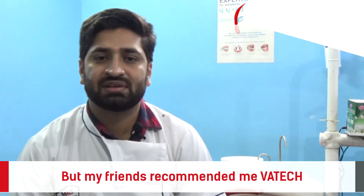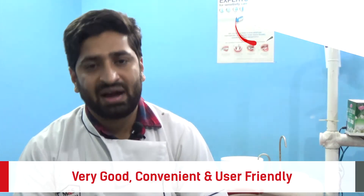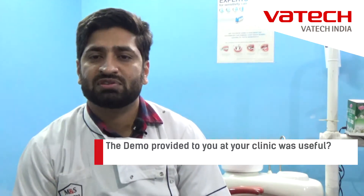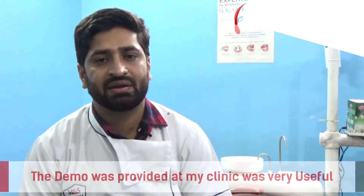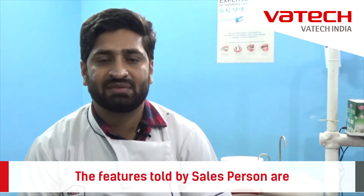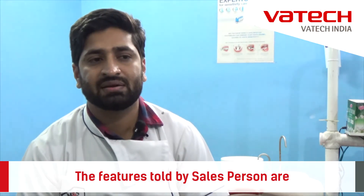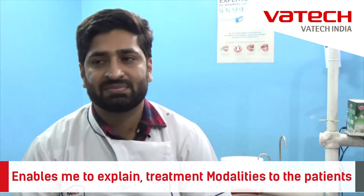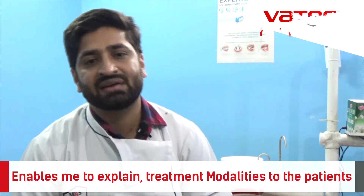So far I've been using this RBG and I find it to be very good, very convenient, very user friendly. The demo was provided to me at my clinic and I quite loved it, because the features that were told by the salesman were quite remarkable and quite interesting as well. The image quality was good, and it had five-tap solutions wherein all the consultation videos were there, which enabled me to explain all the treatment modalities to the patients.